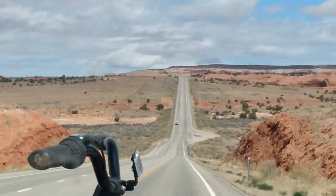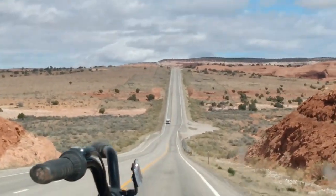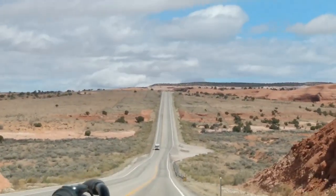After that we're headed to Crystal Geyser, our boondocking spot in Green River, Utah.